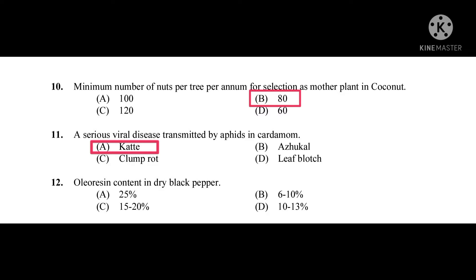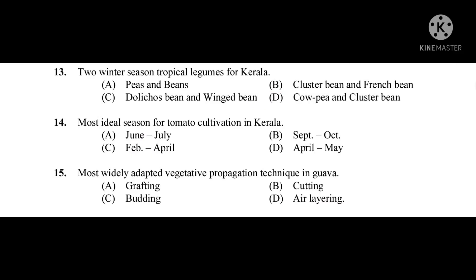Question number twelve: Oleoresin content in dry black pepper — the correct answer is 10 to 13 percent. Question number thirteen: Two winter season tropical legumes for Kerala — the correct answer is Dolichos bean and winged bean.